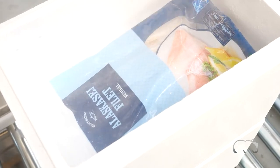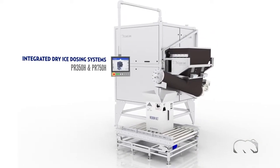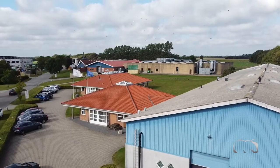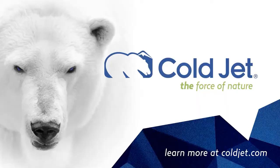Take control of your dry ice supply and begin producing dry ice just in time with the ColdJet Integrated Dry Ice Dosing System. Contact us today to learn how you can improve your operations, reduce CO2 consumption, and increase margins with in-house dry ice production. ColdJet — your trusted dry ice solution provider.